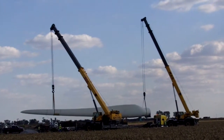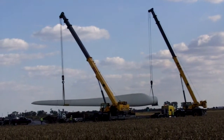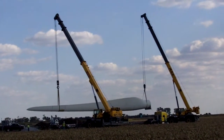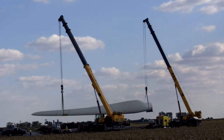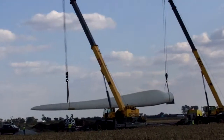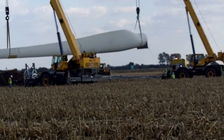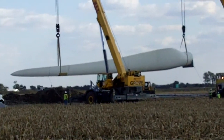Here they're using two cranes to lift that blade off the semi, and they had put some wood down and set it on top of some wood so it wouldn't go in on the dirt. I didn't get a video of them actually installing these. I'd like to go back over and do another video of actually putting these things together.